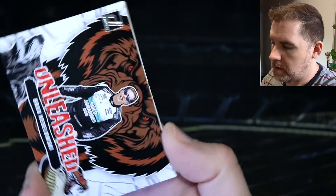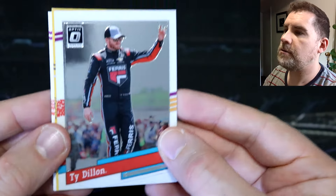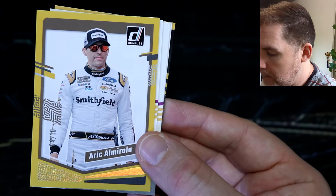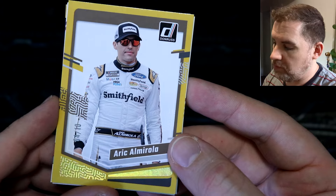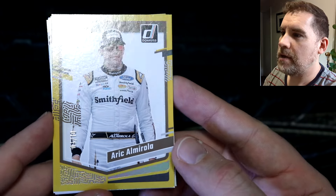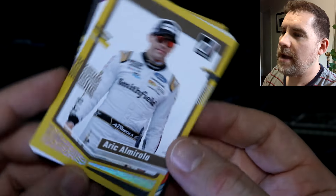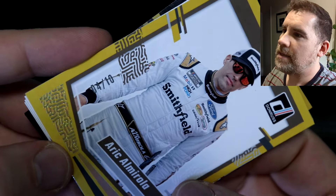We've got Gray Goulding, Eric Jones, an unleashed of Brad Keselowski. Ty Dillon retro optic. Oh my goodness — we have Eric Almirola, four out of 10! We have a gold parallel — look at how shiny it is. Four out of 10 — hooly dooly! That is very neat indeed, number four out of 10 gold parallel. That's nice. We've got Bill Elliott retro.